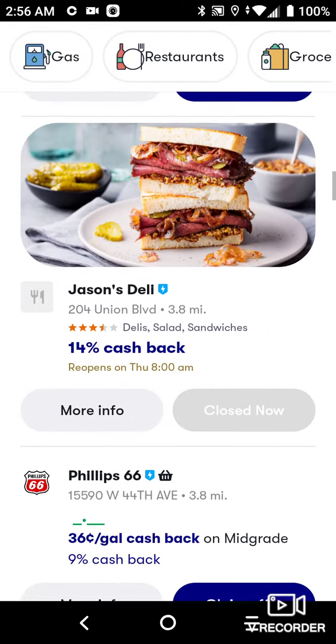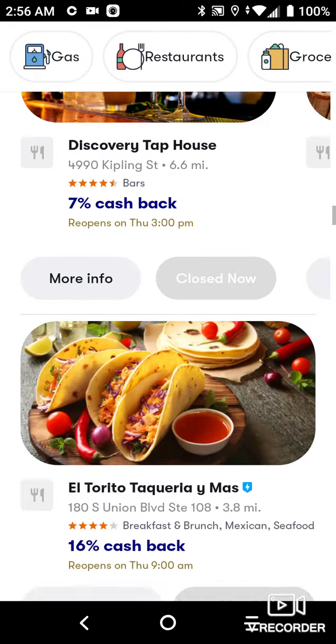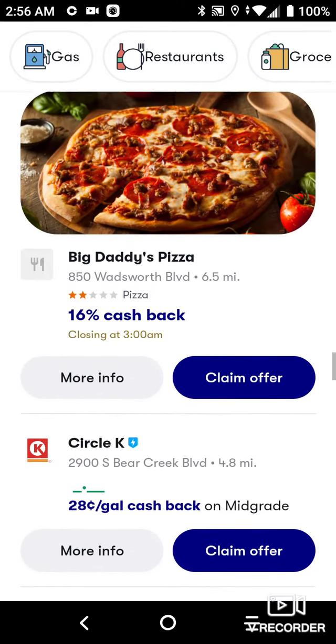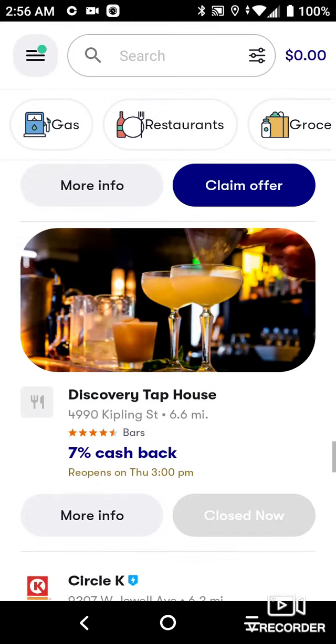There are restaurants galore out here, and then groceries too. I tried doing the gas myself.